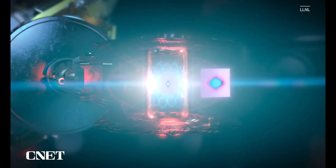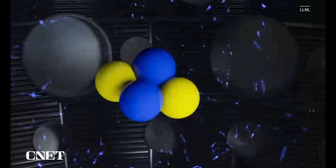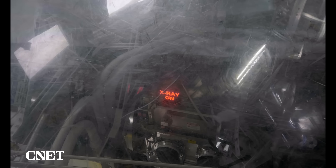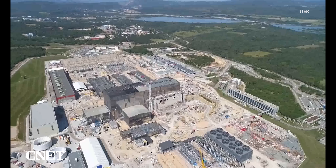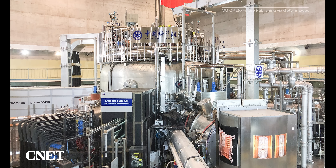While generating a net gain is a big achievement, to become a viable energy source, fusion reactors will have to produce roughly 10 times the amount of energy that goes into them, and they'll have to do it regularly. With several huge fusion projects in various stages of development all around the world, including ITER in France, the joint European Taurus in the UK, and numerous fusion facilities in China, there's a lot to look out for in this space.